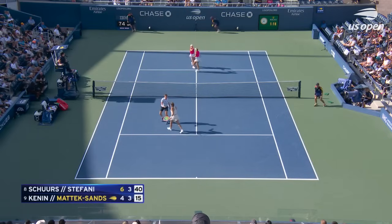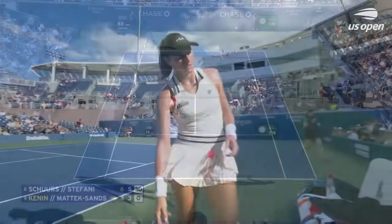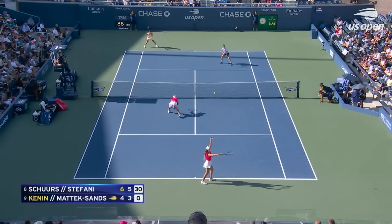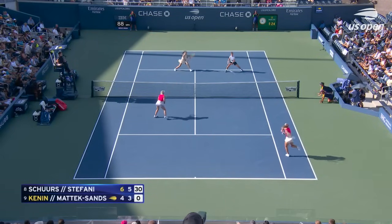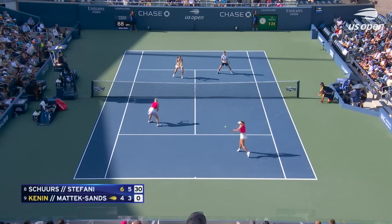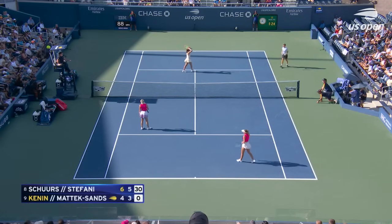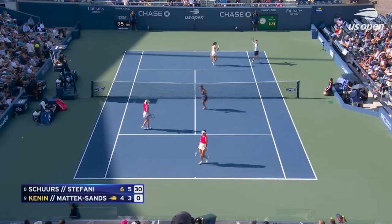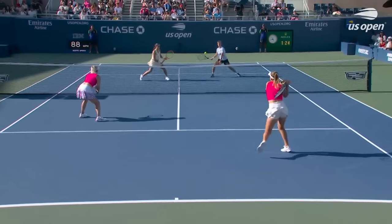The breakthrough from Shores and Stefani — followed it in to the net. Oh, lovely! Brilliant — now they've got a triple match point. Thanks to this unbelievable play.